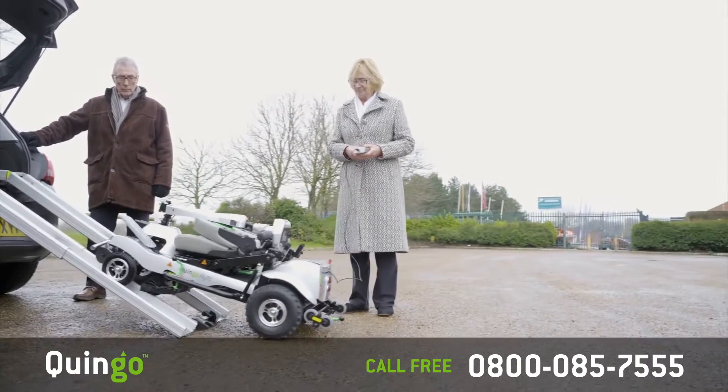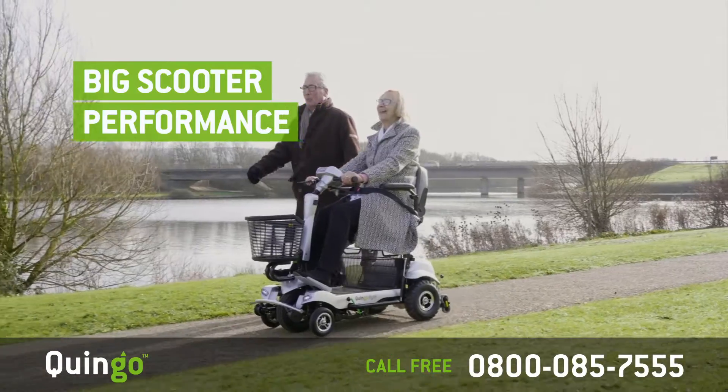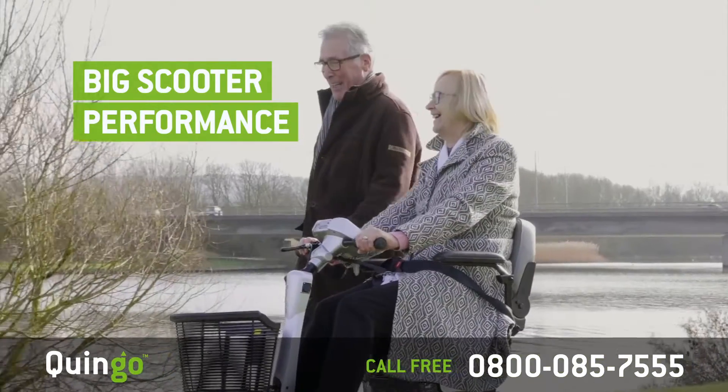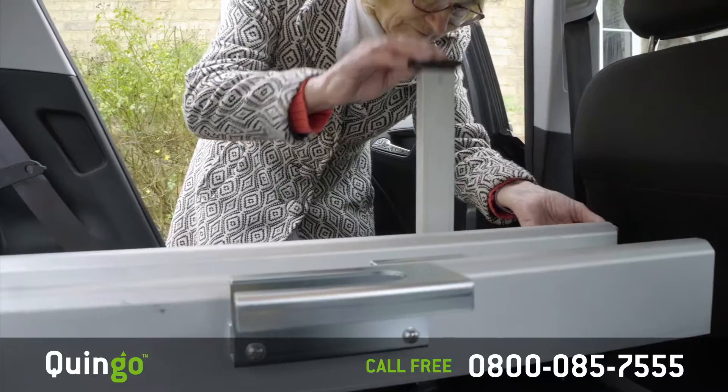The Quingo Flight and its docking station is the only self-lifting five-wheel portable scooter with big performance, fitting in most small hatchback cars. The docking station is quick and easy to install, without permanent fittings or use of tools.